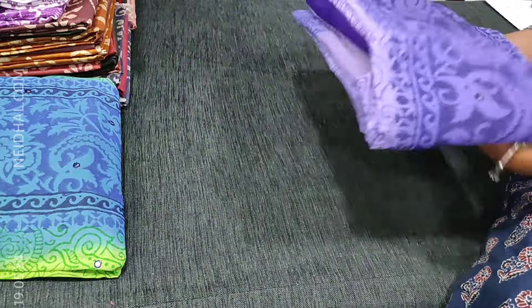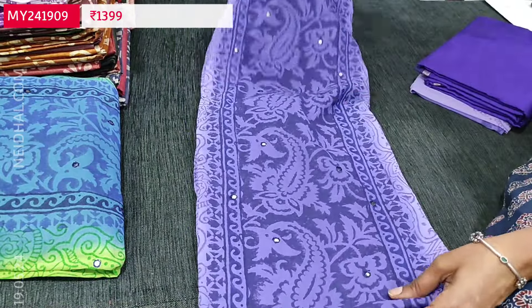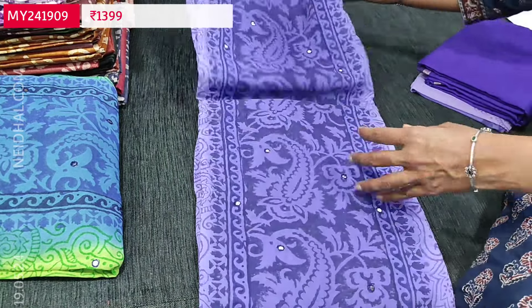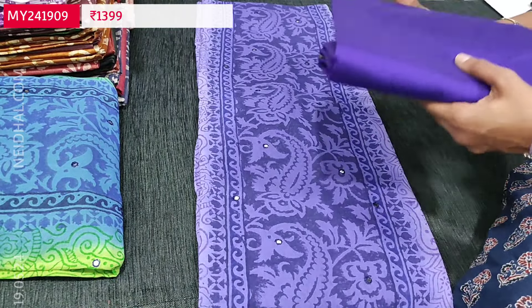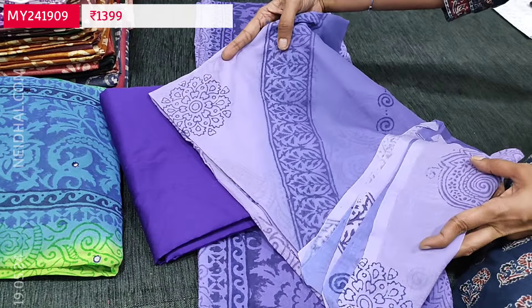The next combination is lavender with purple — the dark purple color comes in the yoke portion and lavender color comes on either side. We have silk cotton bottom in dark purple color. The dupatta is dual shaded.